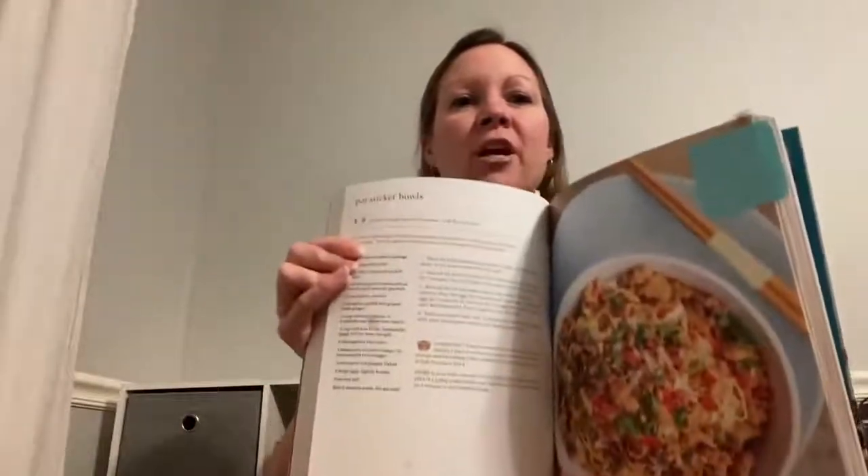There's everything in here from nutrition information, how to use an Instant Pot, what the accessories are for, and then some morning breakfast recipes, lunch, and dinner. It's broken down by proteins and different meats, so whatever you're looking for, you can find it. My favorite recipe is the pot sticker bowls. If you've ever been to P.F. Chang's or even Cheesecake Factory, they have an Asian pot sticker lettuce wrap, and it tastes just like this. It's delicious.